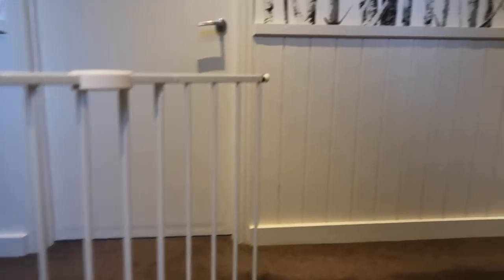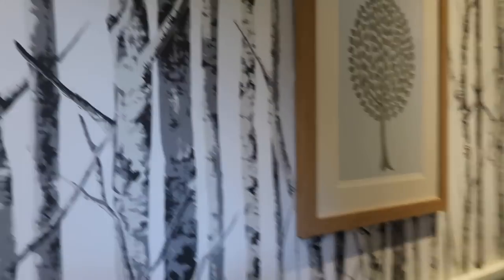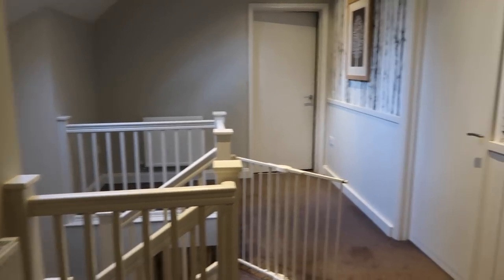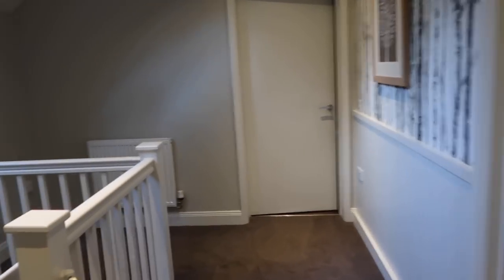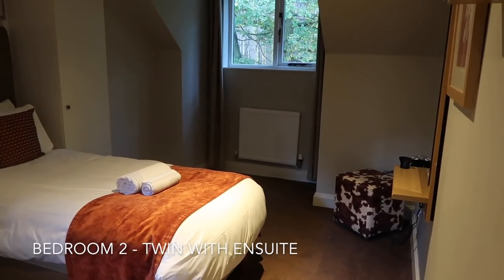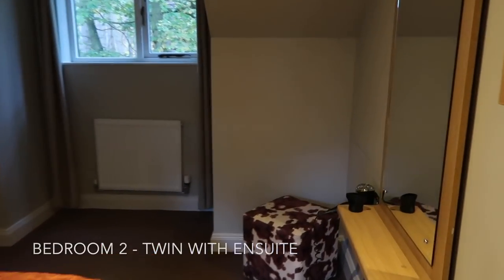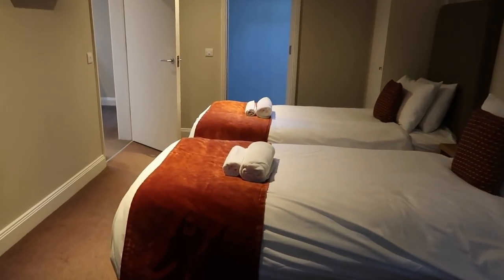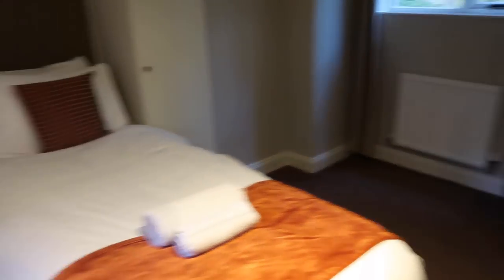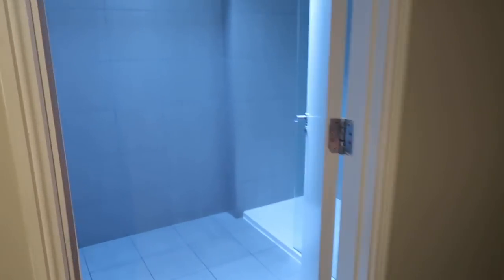Let's go upstairs. Do you know what, I love stairs that have got a little window on them. I love all the wallpaper - it's all woodland themed, very natural and foresty. So this is a twin bedroom, which is quite handy because there's a big space here that we can put Olivia's travel cot. And then another ensuite.